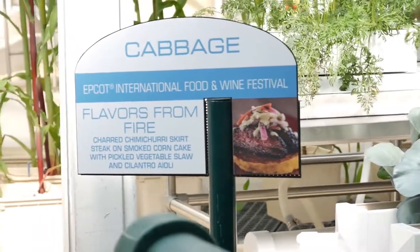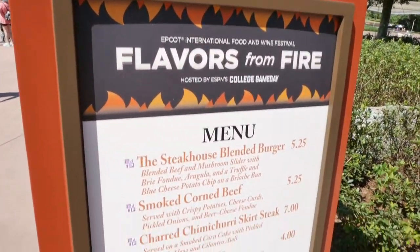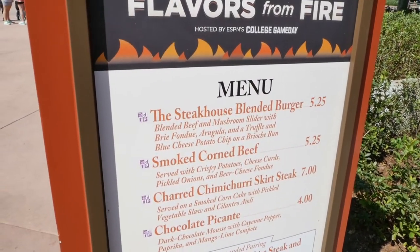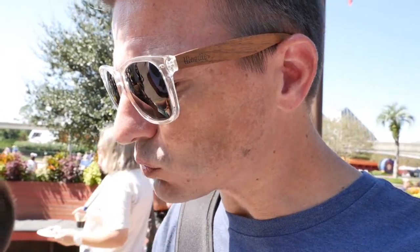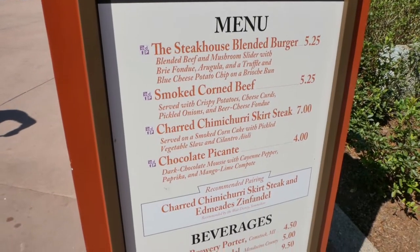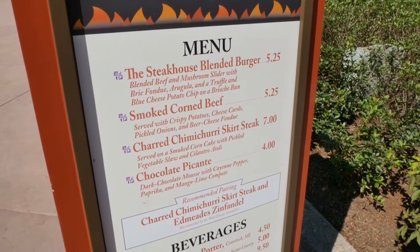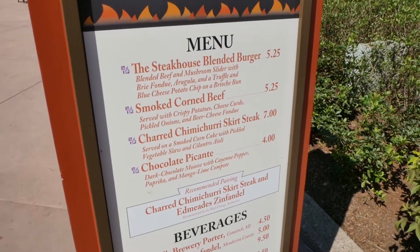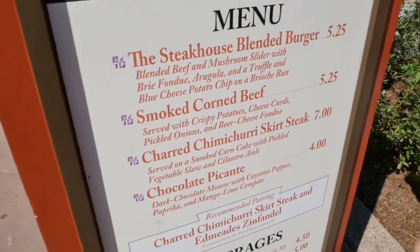And there's some cabbage — can't miss the cabbage. Flavors from Fire — that was a pretty decent little start to the day. We got us a little steakhouse blended burger, that's $5.25. We changed our mind from the smoked corned beef and went over to the charred chimichurri skirt steak instead — that's another $7. We also got a water, $3.50. So far today we're at $15.75 — that was for three or four people, we shared it all.